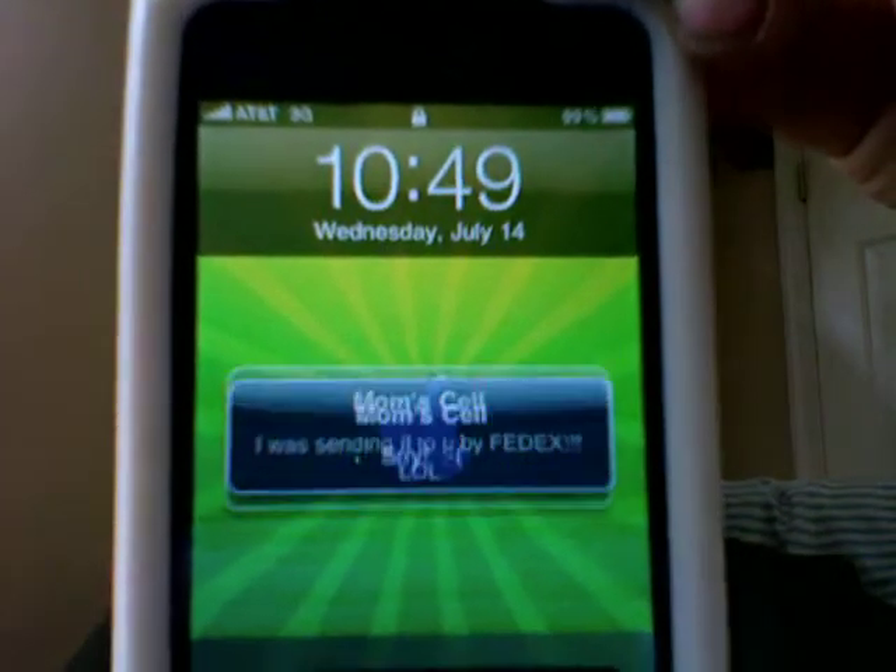My mom said that she was sending the charger to me by FedEx. It even looks good. She threw the charger downstairs because I asked for the charger, so I could have it when I need it. She just threw it down the stairs and it made this huge noise. I was like, what the hell? But yeah, she said she was sending it by FedEx — the fast way.